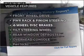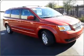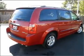Let's enjoy these notable features that are included in this vehicle: power door locks, power windows, power steering, cruise control, and an adjustable tilt steering wheel.